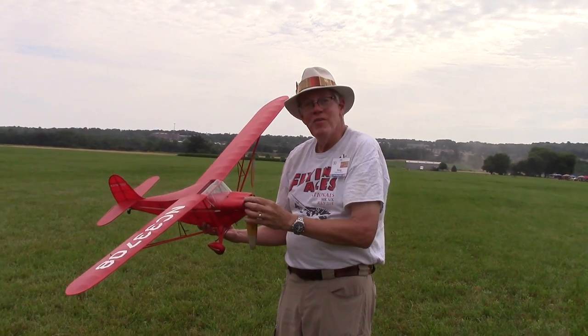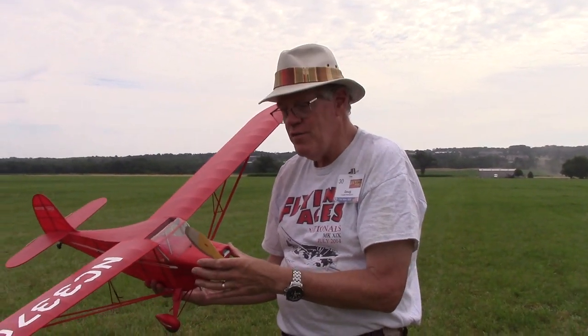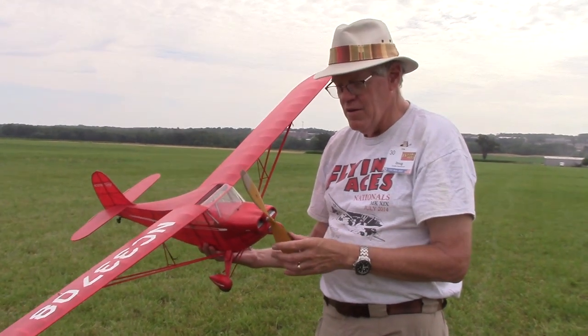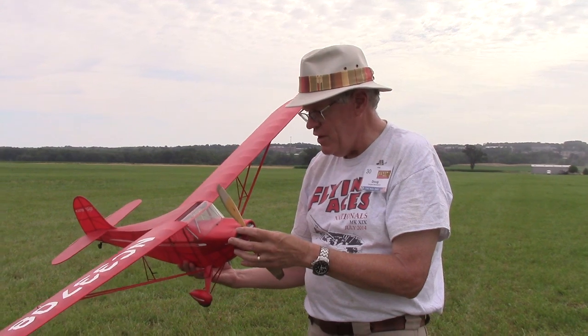I'm Doug Beardsworth. I'm from the fine state of Connecticut. This is a Comet Aronka Chief 54-inch model, and doing a little early testing after a winter refit and rebuild.